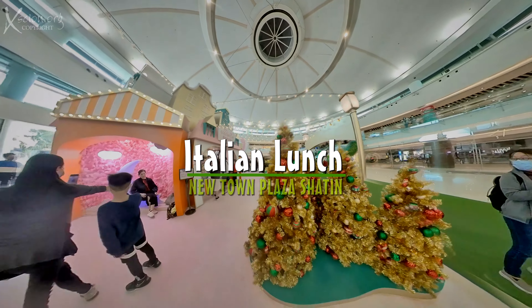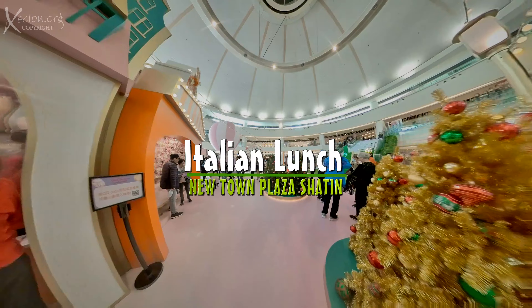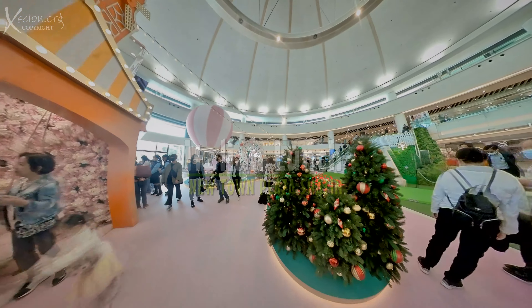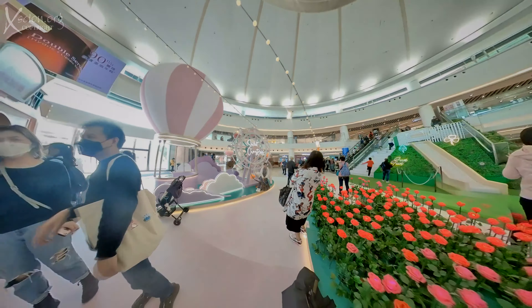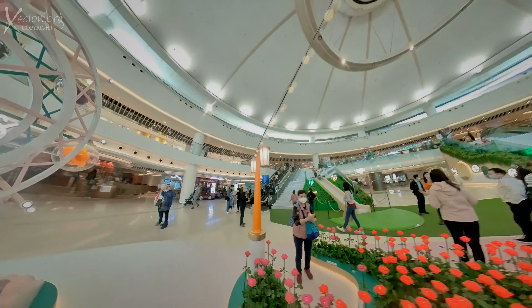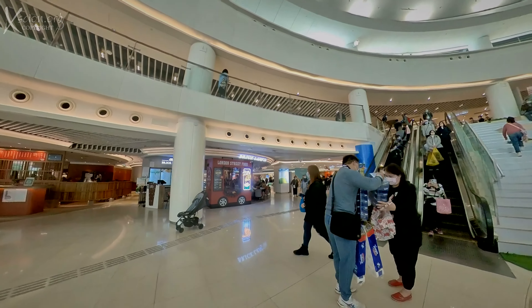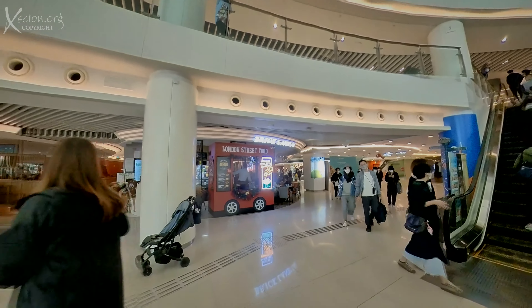Newtown Plaza, Sha Tin — a nine-story shopping center right next to Sha Tin KCR station that has been here since 1985, covering two million square feet. That's an amazing 49.4 acres.